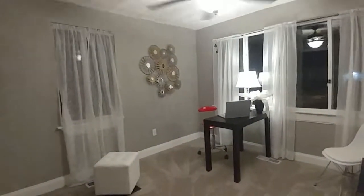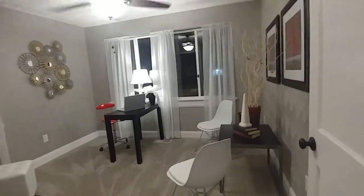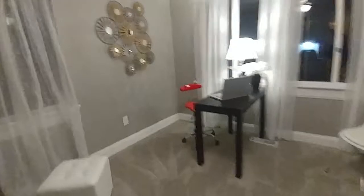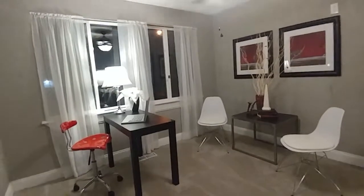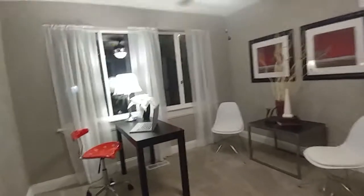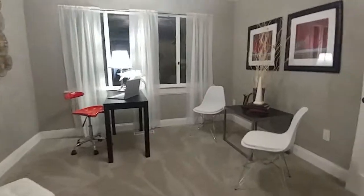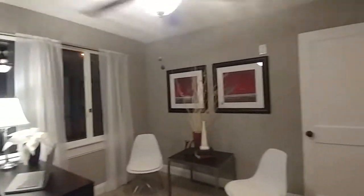This is the first of four bedrooms, on the first floor. This can be an in-law suite. It's staged as an office, but it can also be a bedroom if you'd like. We did do it as an office since it's on the first floor, but it can easily be used as a bedroom. There is a full-size closet in this room.